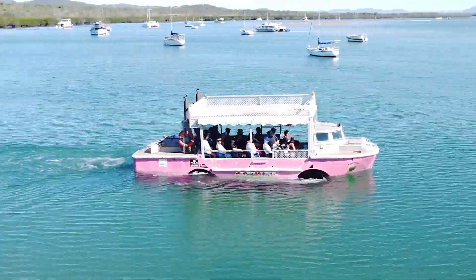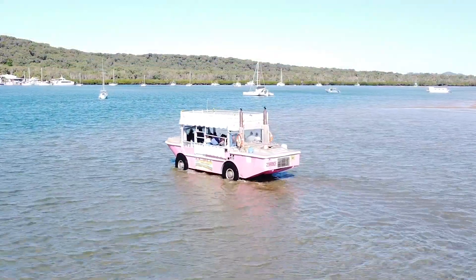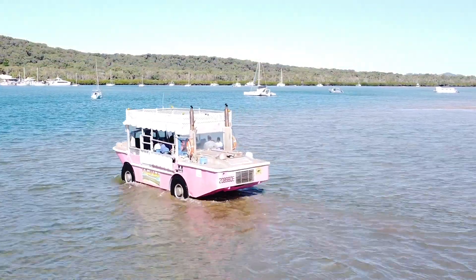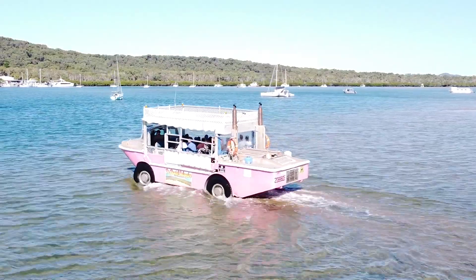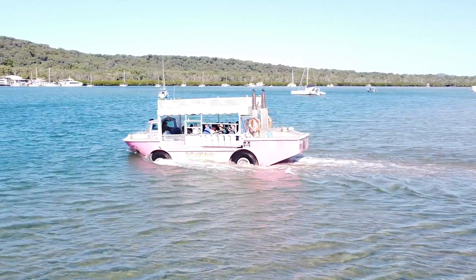It is just so cool. It's just driven onto a sandbar and drives along effortlessly — there's no getting bogged with this thing. Cruising along, the water hits the belly of the vehicle, nose in, and that's it — it's floating on the water.